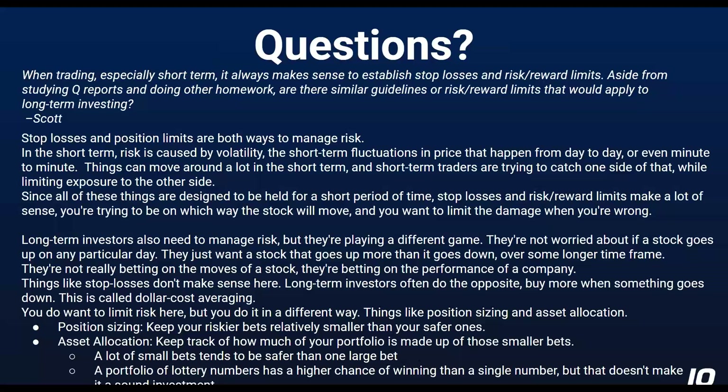It limits the loss and you don't have to think about it as much. Risk-reward limits are another way to do that — if you feel like the upside is 30% and the downside is 70%, that doesn't seem great. You want to turn that the other way around. You want something more likely to go up than down, and a bigger reward than you're putting at risk most of the time. Those kinds of things make a lot of sense for short-term trading. You want a lot of exposure to the upside and to limit your exposure when you're wrong.